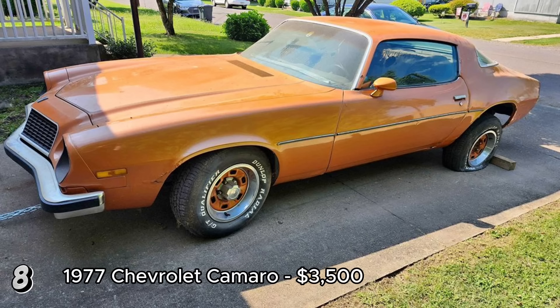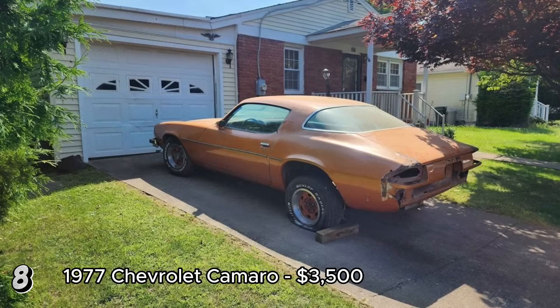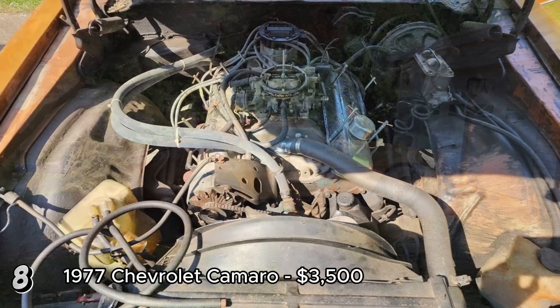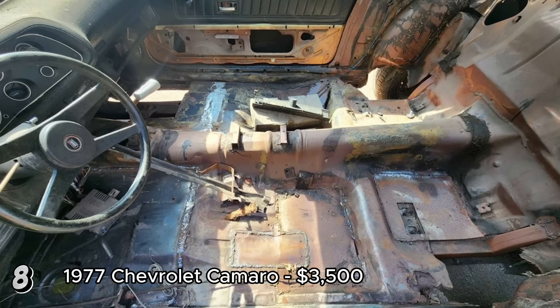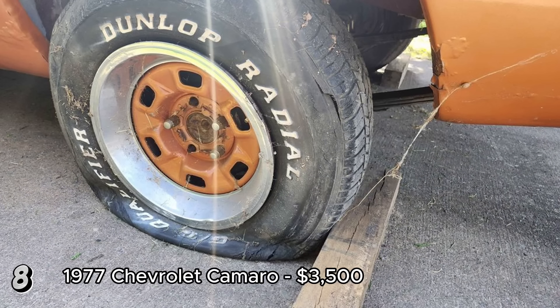The 1977 Chevrolet Camaro Coupe two-door, listed at $3,500, is a substantial project car. With a manual transmission and a vibrant orange exterior, it has potential but requires significant work. The car lacks brakes, a drive shaft, and a gas tank, making it non-operational and in need of towing. However, the seller includes the drive shaft and gas tank with the car. The 1977 Camaro is part of the second generation, known for their iconic muscle car styling and performance potential. Restoring this vehicle will require addressing the missing components. Given its current state, this Camaro is best suited for someone with experience in car restoration. The price of $3,500 reflects its potential value once restored, and for the right enthusiast, this project could transform into a stunning example of a classic American muscle car.